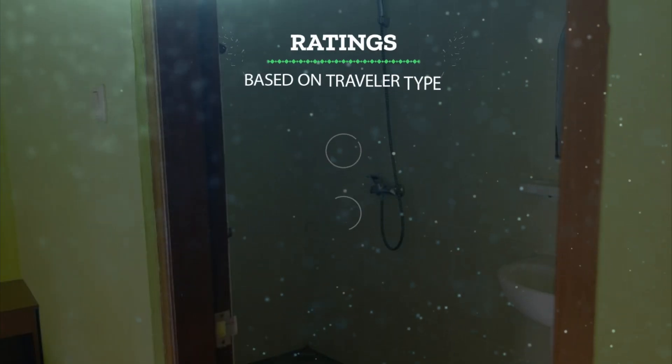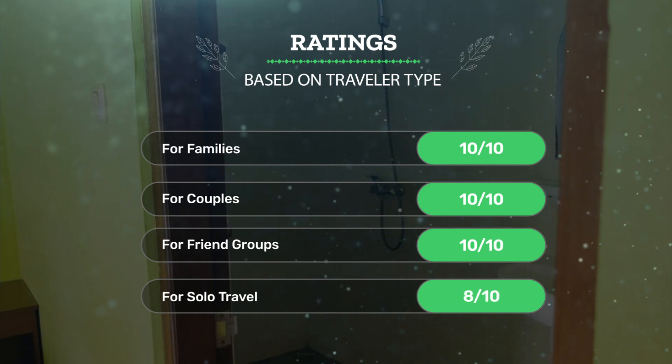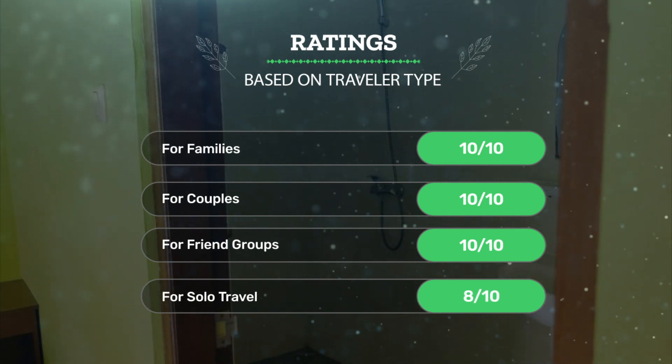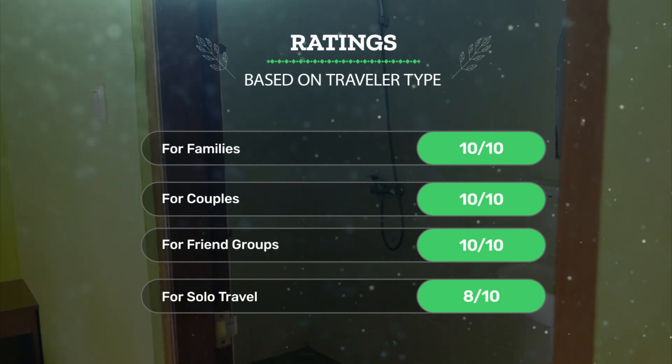Let's see our ratings for this hotel based on the traveler type. For families, 10 out of 10. For couples, 10 out of 10. For friend groups, 10 out of 10. For solo travel, 8 out of 10.